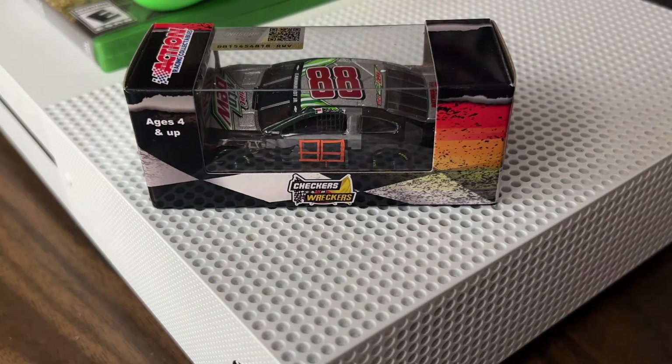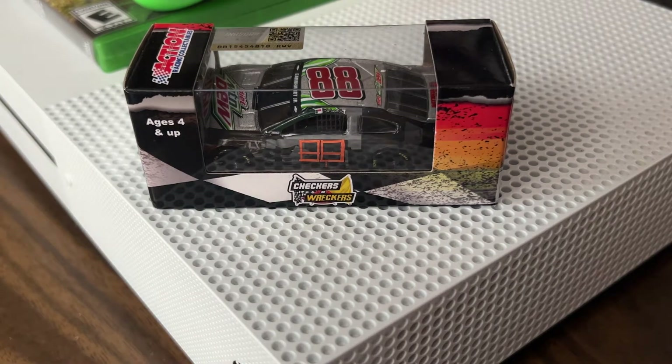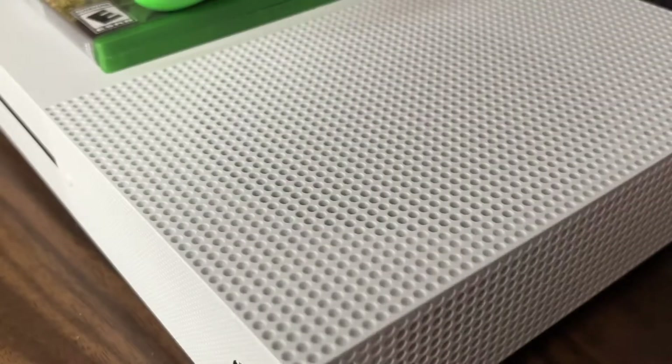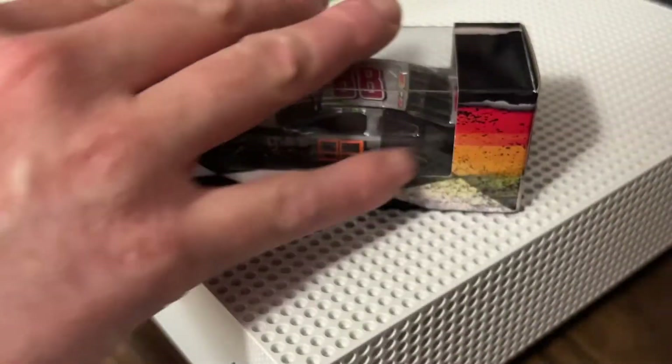Hey, what is up YouTube Nation, it is hendog92 signing back on for another 1/64 scale NASCAR diecast review. This time it is on Dale Jr's 2014 Chevrolet Impala SS raced version from Bristol Motor Speedway.